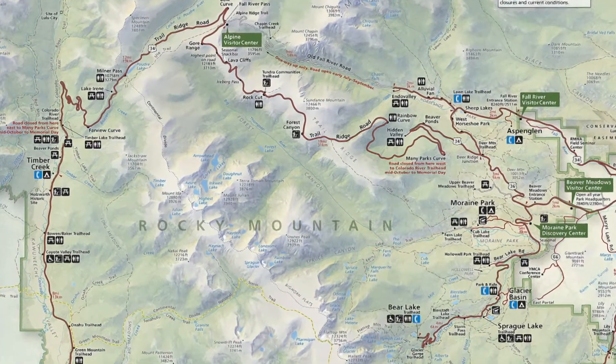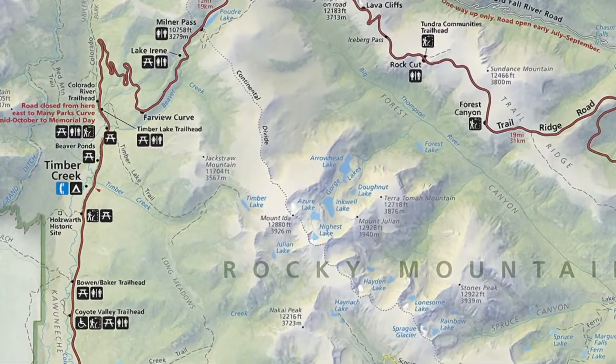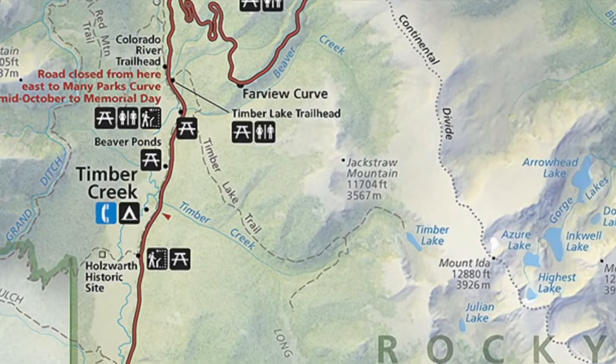Welcome to Happy Trails Hiking and the next episode of our Rockies Road Trip Adventure. Today we explore Timber Creek Campground. It is on the west side of Rocky Mountain National Park.